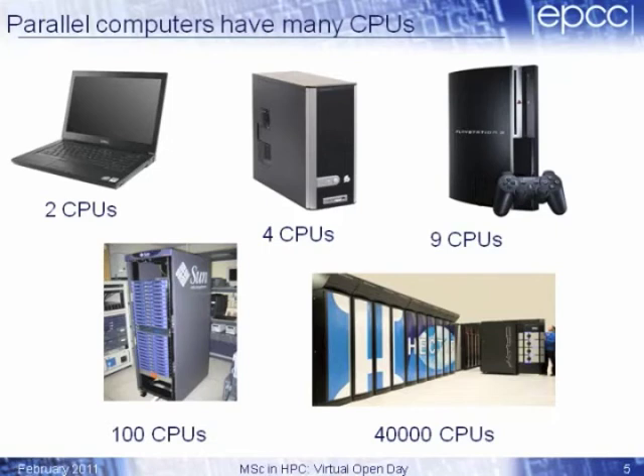Parallel computers have many processors, many CPUs. Until recently — maybe five or six years ago — parallel computers were very special systems. But high-performance computing and parallel computing is particularly interesting right now because parallel computing is appearing in all streams of life. The picture there is of just an everyday laptop, very much like the one I'm using at the moment, and even that machine is a small parallel computer — probably it has multiple cores, maybe two processing units. Next to it is a standard desktop server machine with maybe four cores. And there's a picture of the PlayStation 3, which actually has nine processors — a master processor and eight slave processors. So even standard equipment you can buy for gaming on the high street now uses parallel computing.